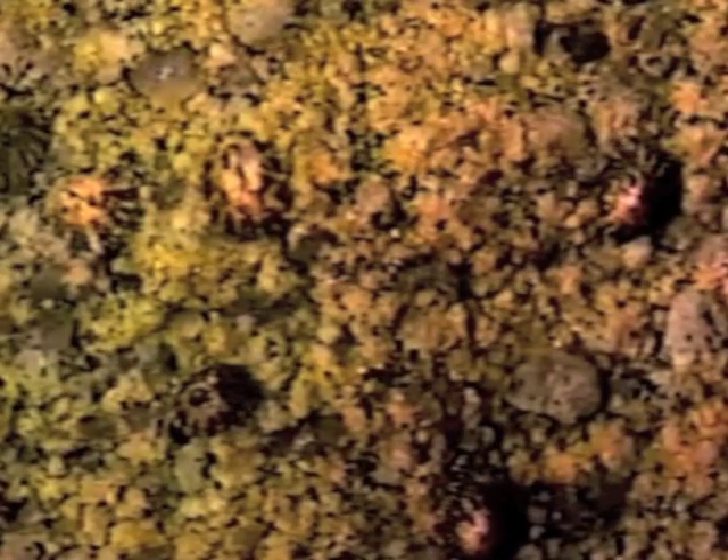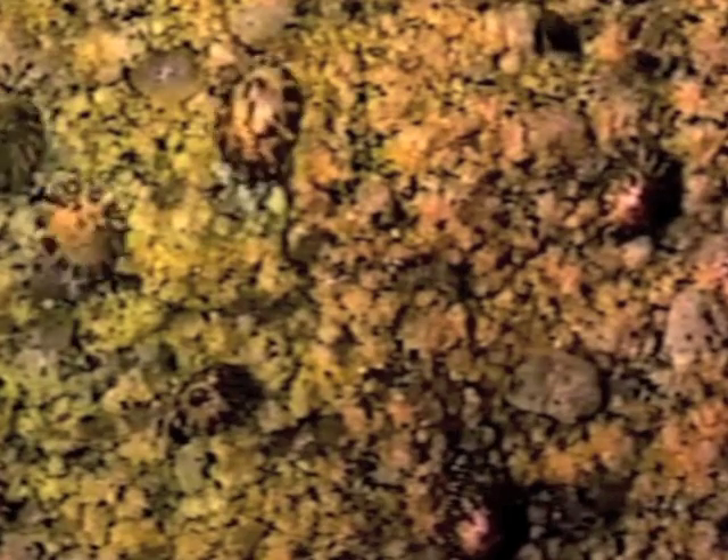You're not likely to see a limpet move from its spot on the rocks, but if you speed up the camera, you can see that they definitely do move.